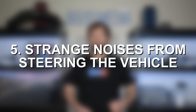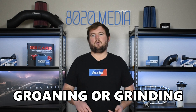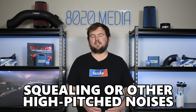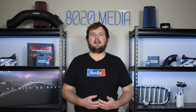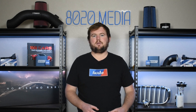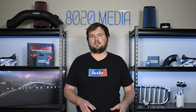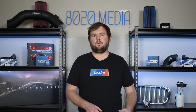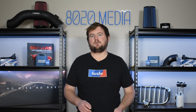For our fifth and final common symptom of power steering pump failure, we have odd or strange noises coming from the steering of the vehicle. A couple of different sounds you may hear are groaning or grinding-like noises, which typically indicate a problem with the power steering pump. However, you may also notice squealing or higher-pitched noises — whining sounds coming from the power steering system — and a lot of the times that can actually be caused by the drive belt or the pulleys, which are responsible for driving the power steering pump. So depending on what sound you're noticing, that can help point you in the right direction: groaning or grinding sounds often indicate an issue with the pump itself, whereas whining or squealing sounds can indicate an issue with the drive belt or pulleys.